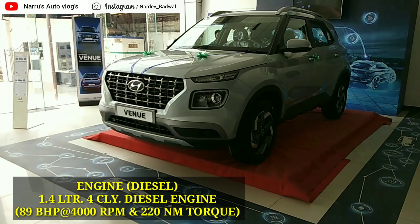यह थी दोस्तों अगस्त 2019 में बिकने वाली Top 10 Utility Vehicle। आपको कैसे लगी नीचे comment section में जरूर बताएं। एक like तो बनता है दोस्तों। मिलते हैं एक नई video पे, तब तक के लिए Thank you, धन्यवाद।